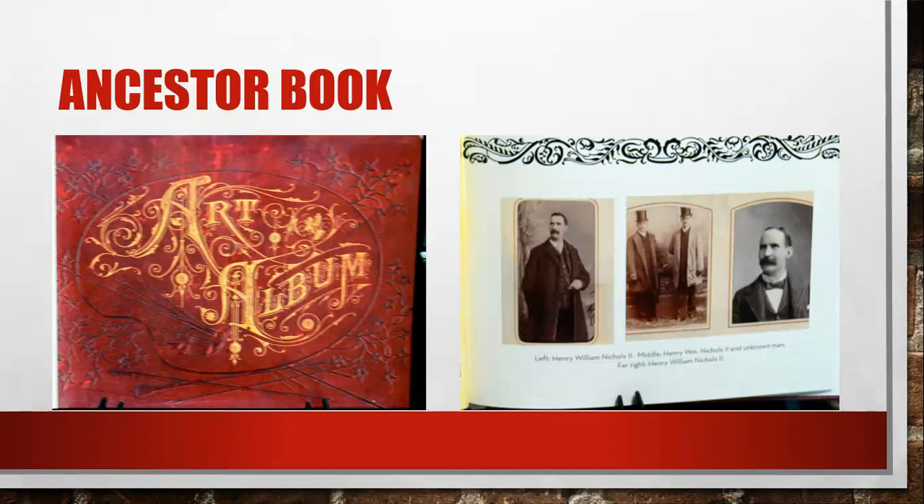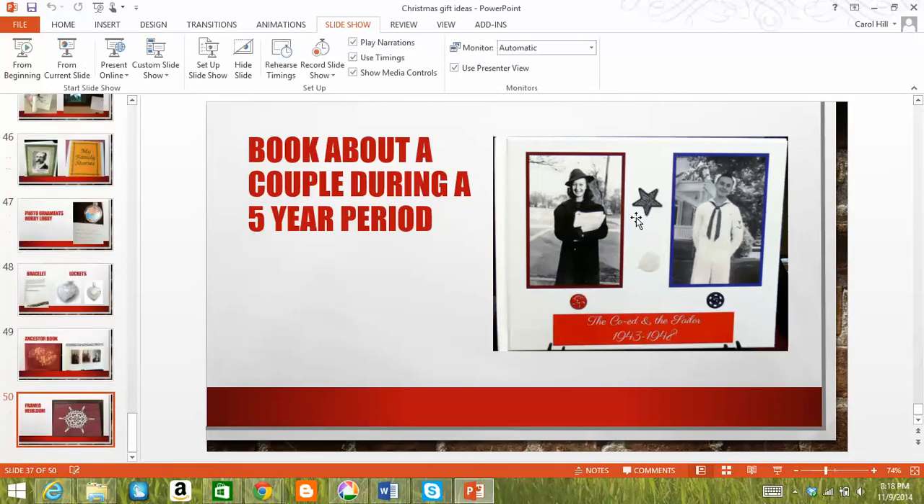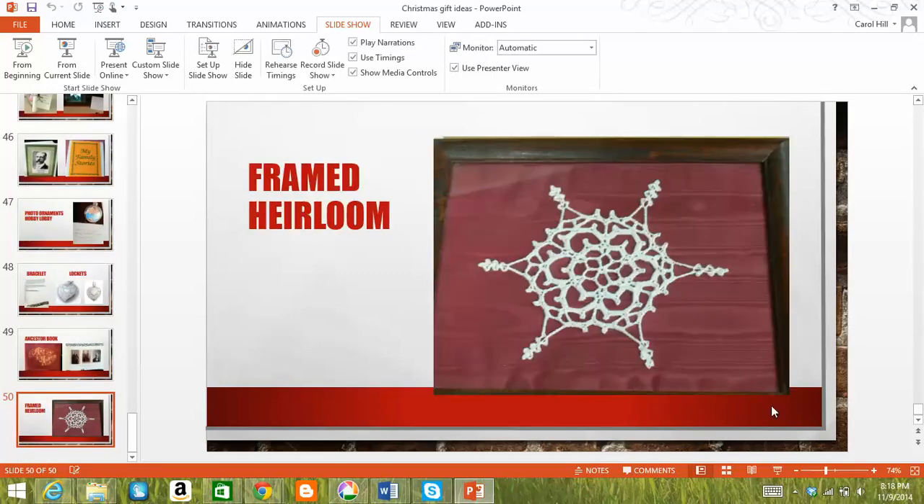This was an ancestor book — a really pretty book with pictures, photos, and stories, very well done. Also shown is a framed heirloom: a little doily that was just framed. That's a nice idea if you have any kind of heirlooms around — rather than throw them out, try to do something with them.